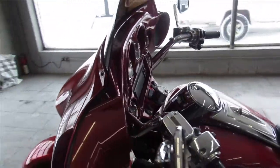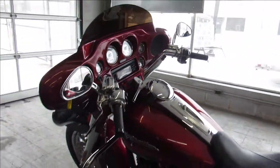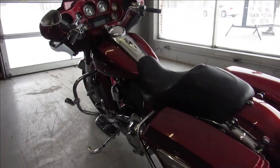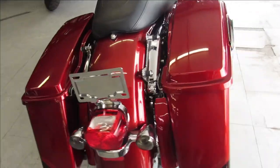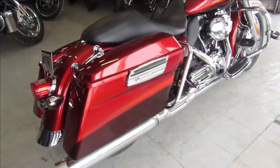Hard to find ruby red and typhoon maroon paint. Chrome wheels, chrome front end, chrome levers, chrome switches, switch housings. Great looking bike all the way around. You're not going to want to miss this one — stand out from the crowd. Just serviced at the dealership and ready to go.